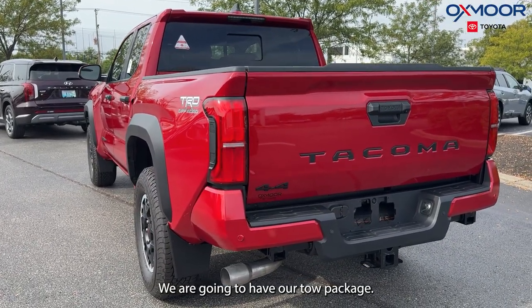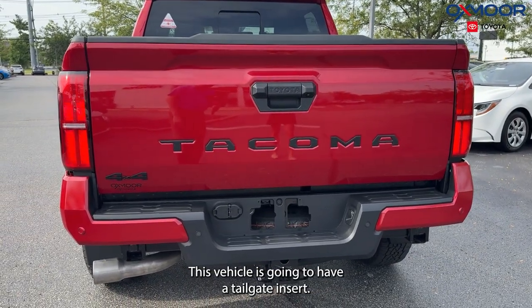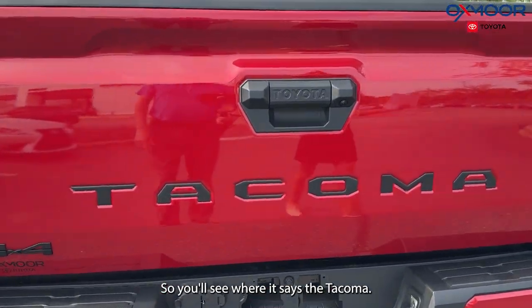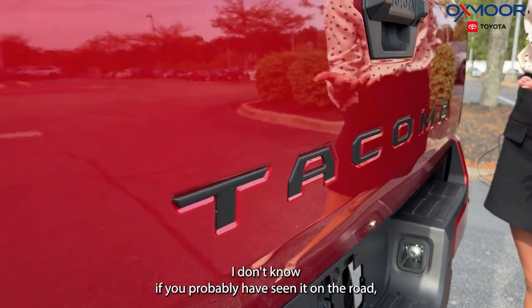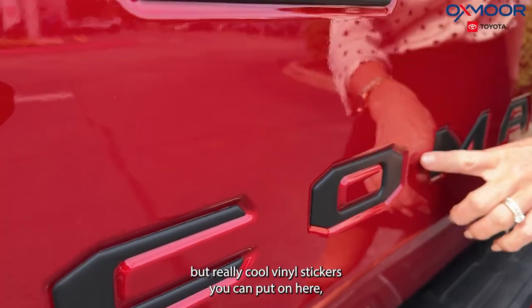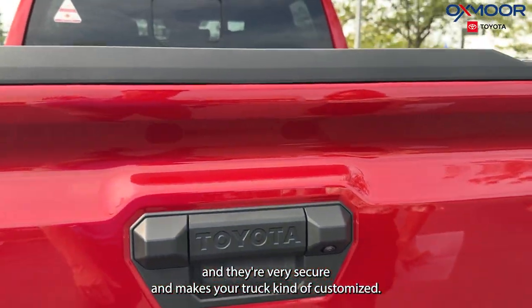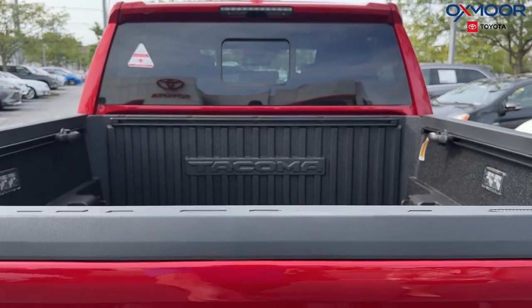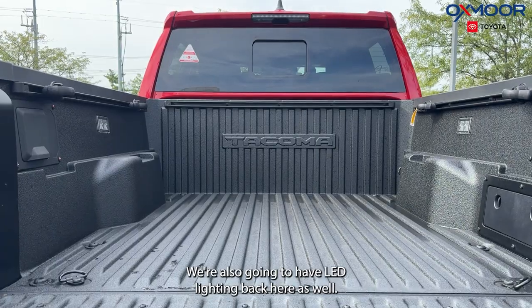We are going to have our tow package. This vehicle is going to have a tailgate insert, so you'll see where it says Tacoma. You can actually buy little vinyls — vinyl stickers you can put on here, they're very secure and make your truck kind of customized. This one is going to have a spray-in bed liner.